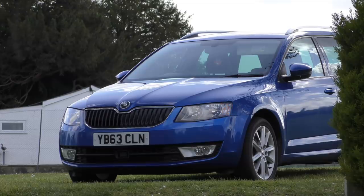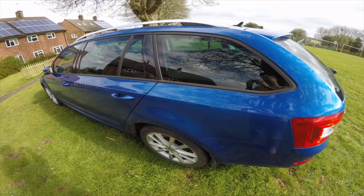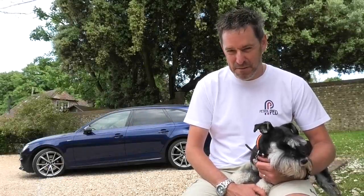I'd like to thank PetrolPed for this opportunity, and good luck with everyone - hopefully we'll see you online. Thanks for watching, bye bye! I love it. I like your sense of humour, my friend.